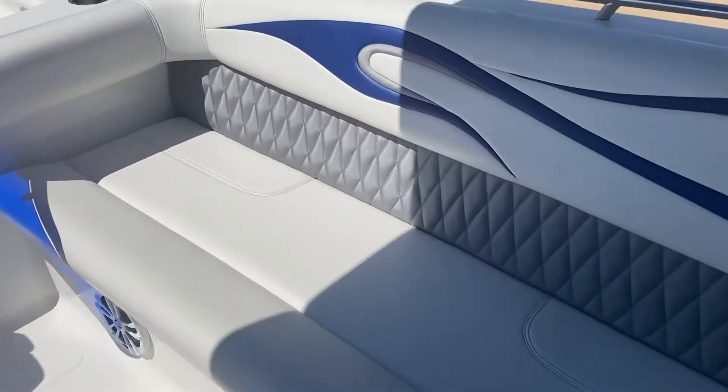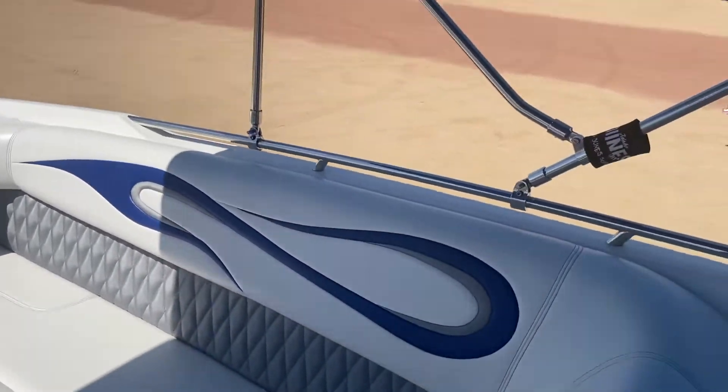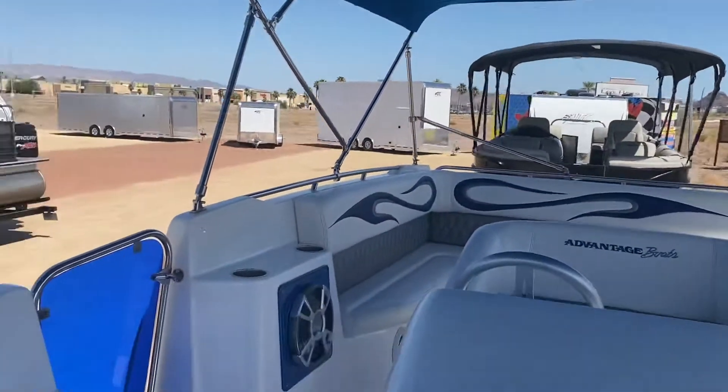Again, this new upholstery — look how beautiful this is, gorgeous. You've got a cover, you've got a double bimini. You have the option on the bimini to take out the center so you have two separate biminis.